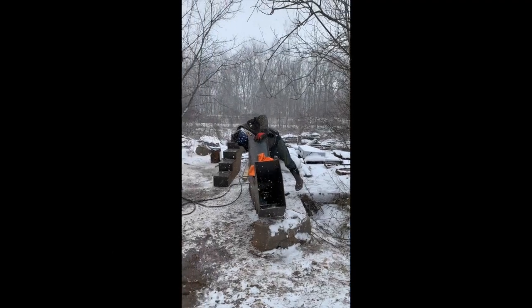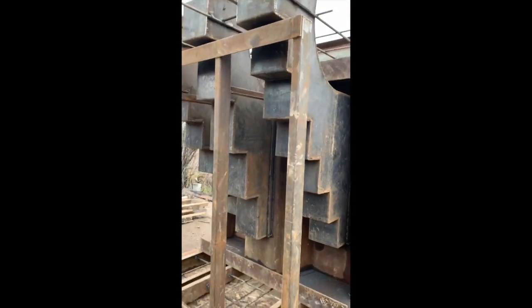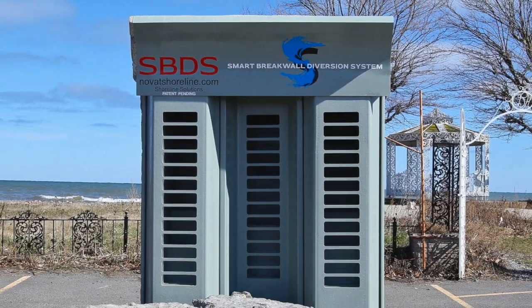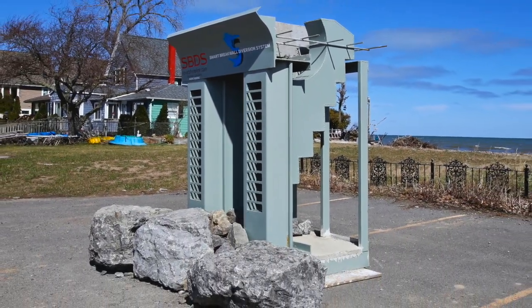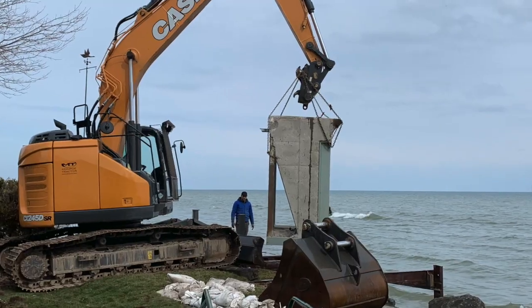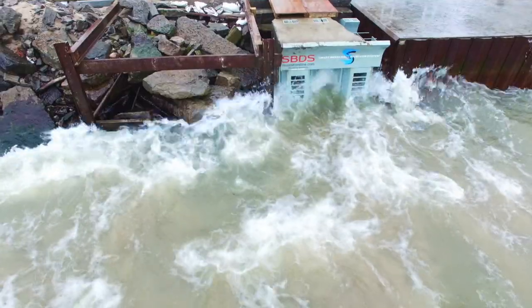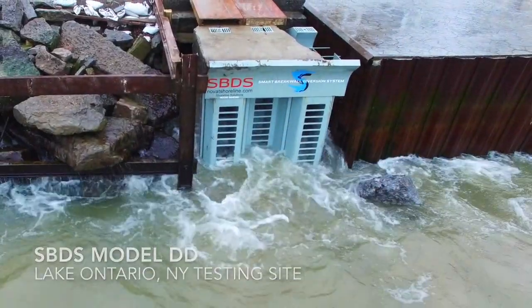That information allowed us to start building a true-scale prototype. We actually installed it onto Lake Ontario. We put the prototype in the water, took a look at the splash on it, and I was very happy with its performance compared to a straight steel pile wall.